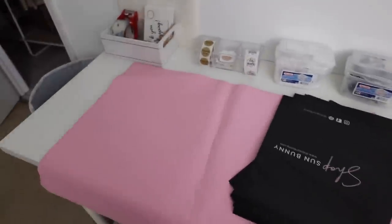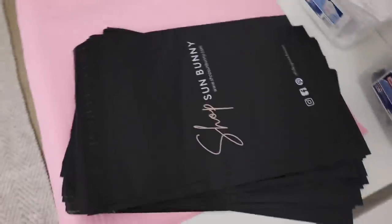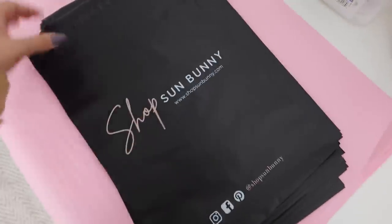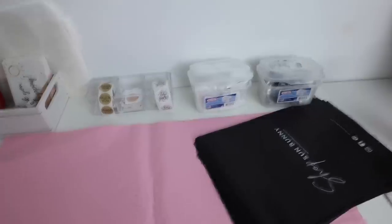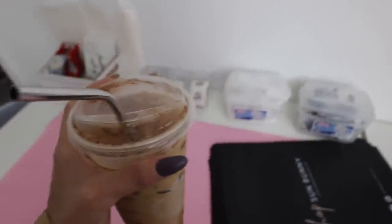I'm back home. Here is the shipping setup — very similar to what I did last week, except now I have custom poly mailers that I haven't shown you guys yet. I had my custom logo put on there as well as the social media handles, and they're black, so they go with my neutral aesthetic. I also have keychains and pop sockets. There are already 14 orders and it's been about six minutes, so thank you guys so much for your support.